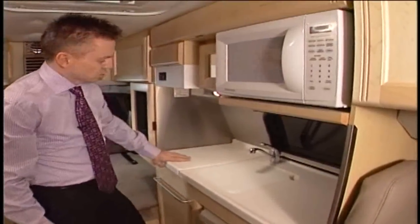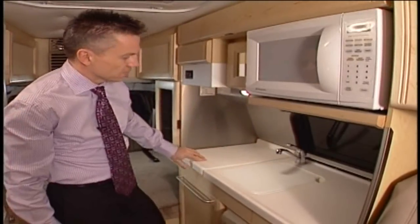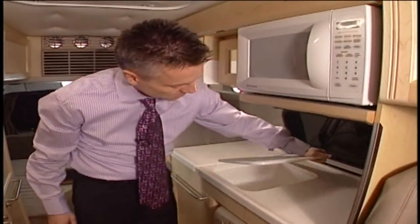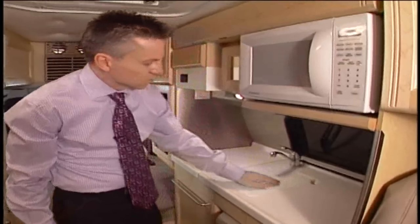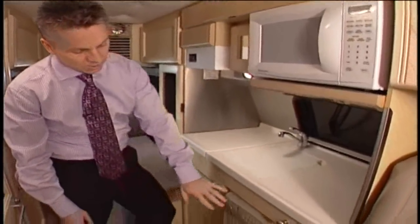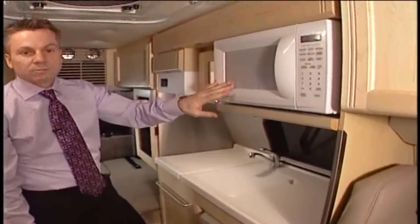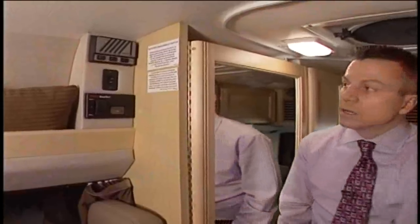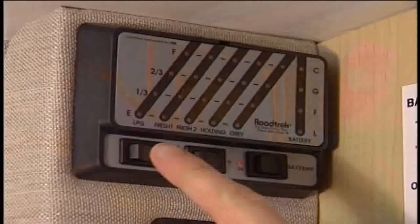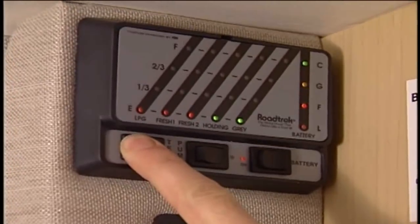In the galley, there's a two-burner propane stove that's recessed with a flush cover, just like the sink, so when you're not using those items you have extra counter space. There's a three-cubic-foot three-way fridge and a 110-volt microwave. There's a monitor panel that allows you to keep track of your levels of propane, fresh and waste water, and battery charge.